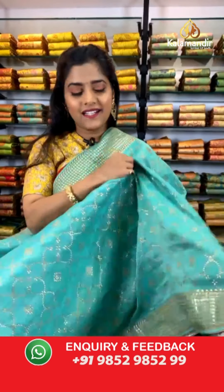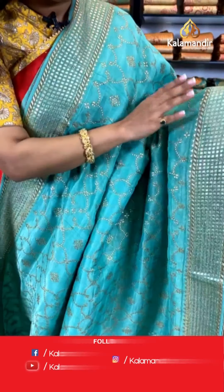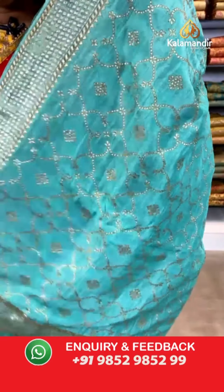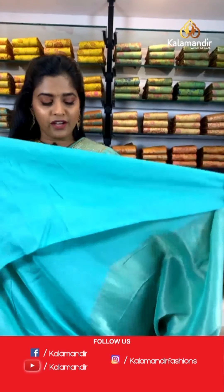Moving on, I will show you a similar saree in a different color — a beautiful sea green colored saree. The entire body is covered with gold zari work in floral prints. We don't have a contrasting border on this saree but it's similar color with gold zari work completely on it. For the pallu, again similar to the body. The blouse piece is same color with a border — a very gorgeous saree, simple yet beautiful.